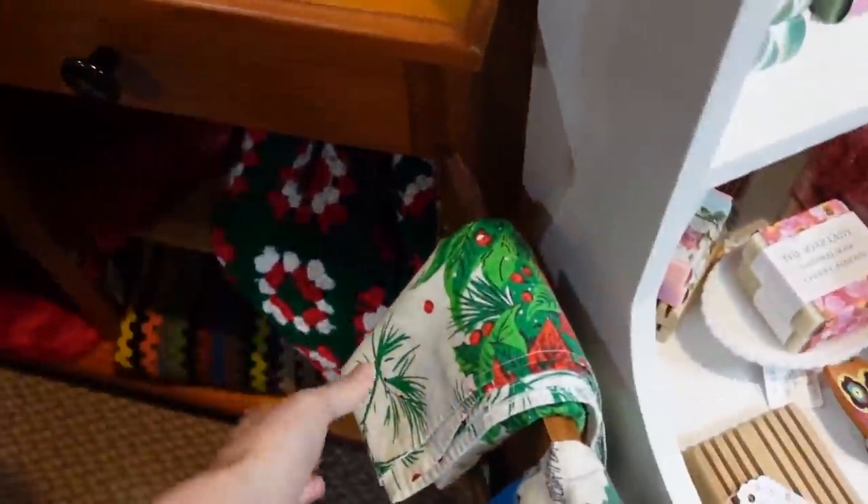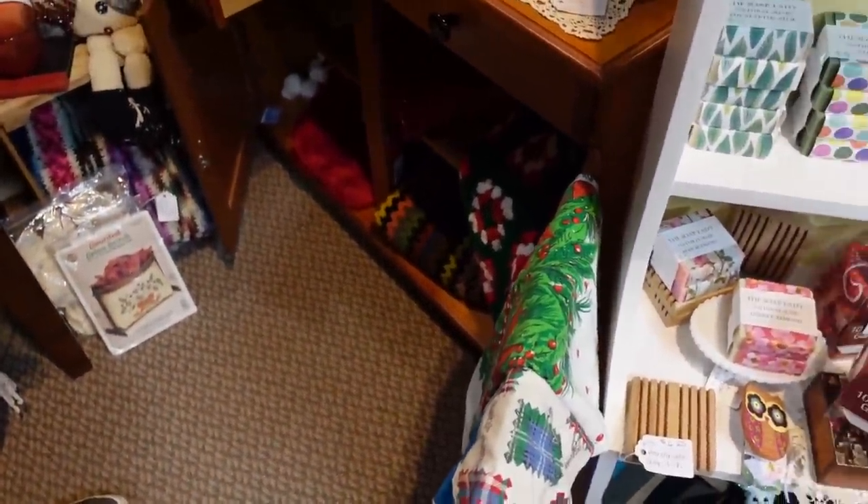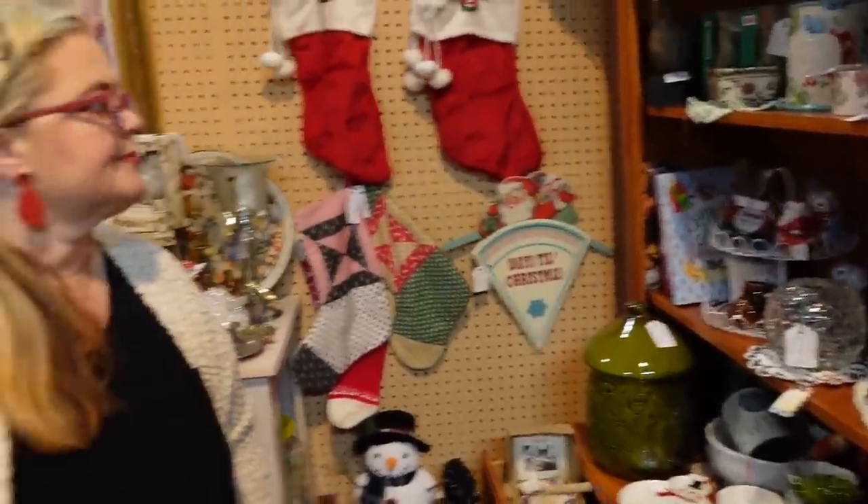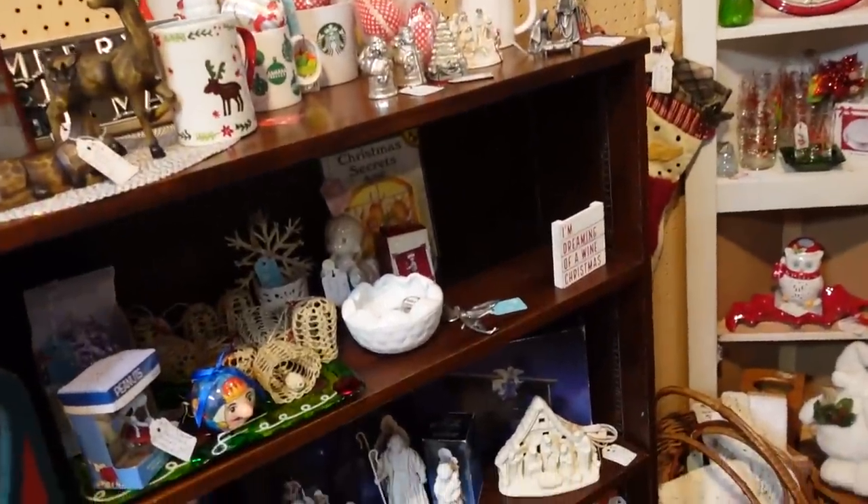A vintage apron — what is this, a tea towel? $7 — it's a tablecloth. That's not bad for a tablecloth; it's small. I think it's for a card table. We like big tables, but it could be a table topper.